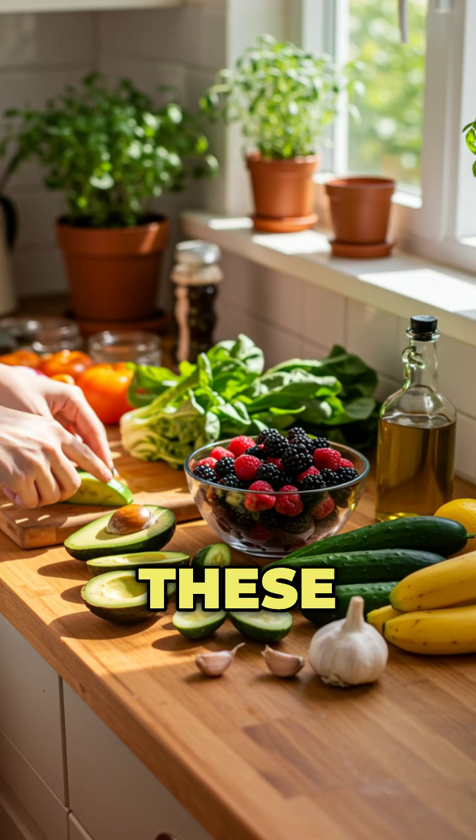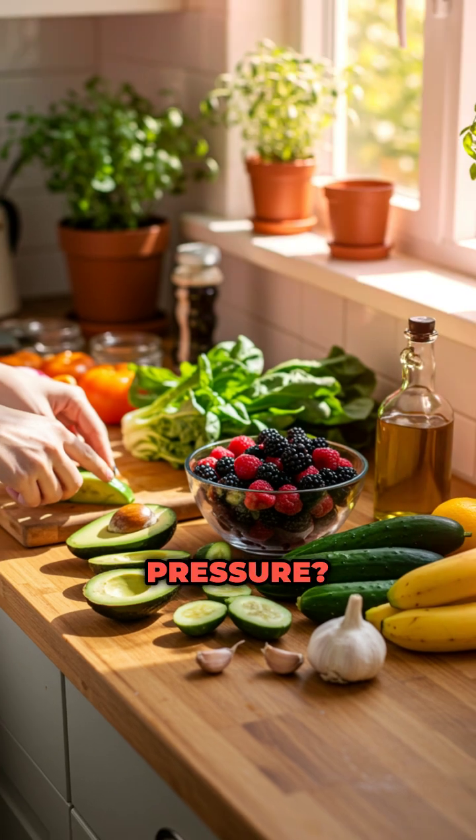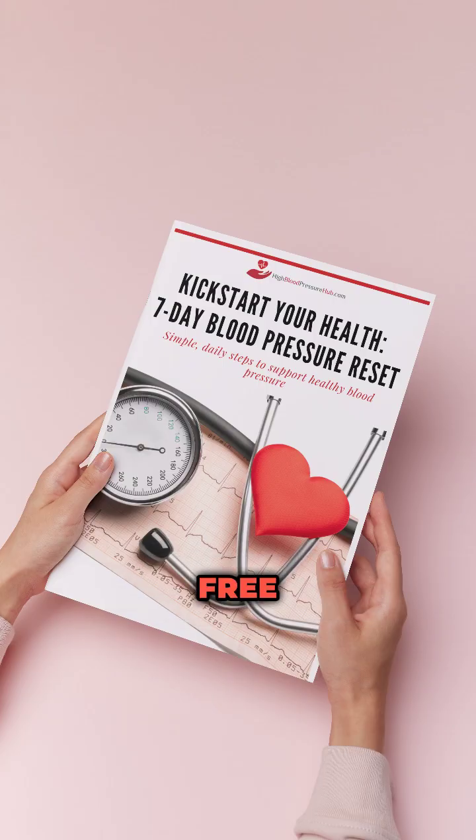Make these part of your daily routine. Looking for more ways to support healthy blood pressure? Download our free 7-day reset. Link in comments.